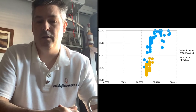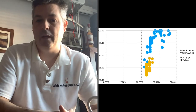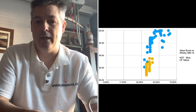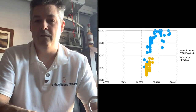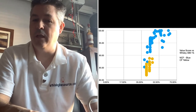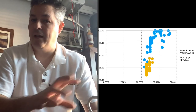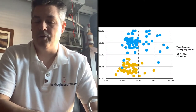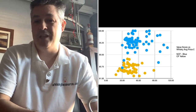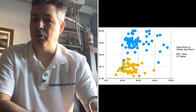The second graph has whiskey ABV on the horizontal axis and value score on the vertical. Again you see the same clustering — blues for non-chill filtered, orange/yellow for chill-filtered. As the ABV of a whiskey increases, the value score for non-chill filtered ones doesn't decrease noticeably. The final graph has price on the horizontal axis, and as the price of a whiskey increases, the non-chill filtered whiskeys in blue are still clustering and not really dropping below 90.